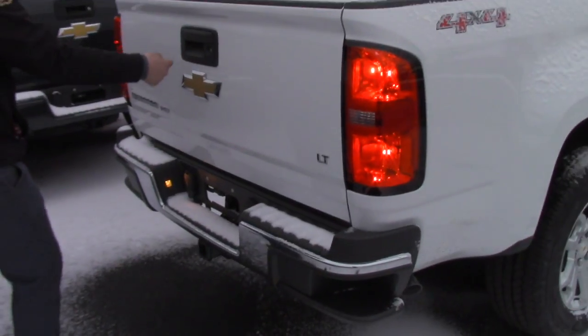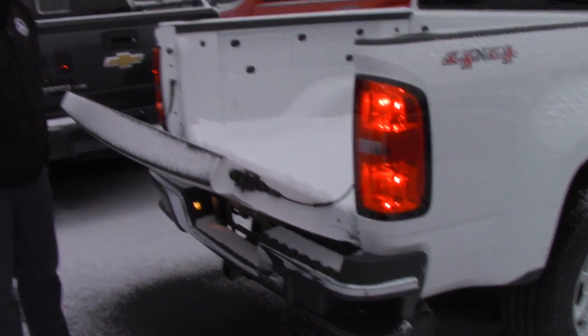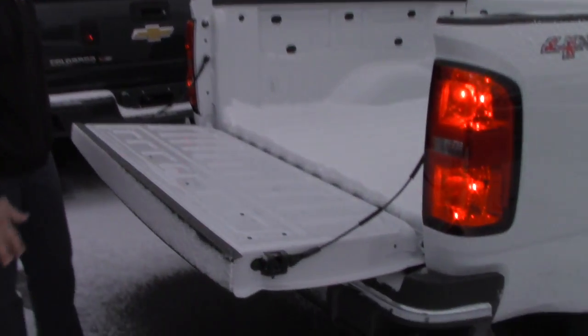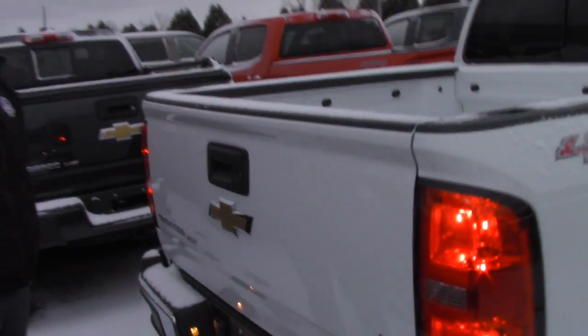It has a backup camera built in, all your towing hookups, and an easy drop tailgate assist so it doesn't slam down on you. And obviously if you want a spray-in or a drop-in bed liner, we can make one of those happen as well.